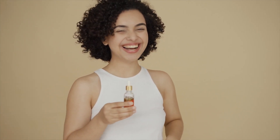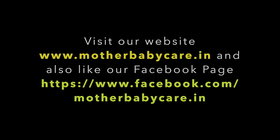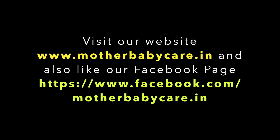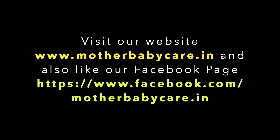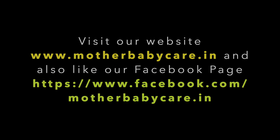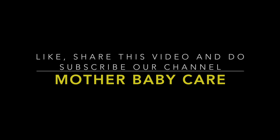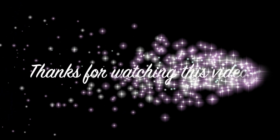That's all about today's video. If you guys have any questions related to this video, you can ask them in the comment section. To know more on this topic, you can click on the link given in the video's description box. Visit our website www.motherbabycare.in and also like our Facebook page. Like, share this video and do subscribe to our channel Mother Baby Care. Thanks for watching!